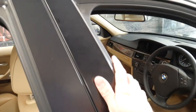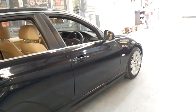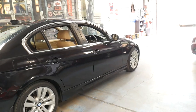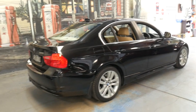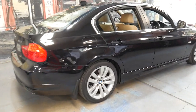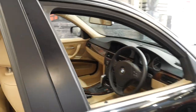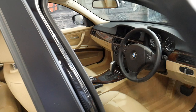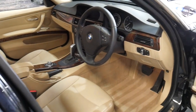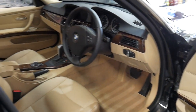From looking at the car there's absolutely no way whatsoever to tell whether it's an import or an Australian delivered car. It is an update as well, so it's got the LED taillights. It's got the very reliable six cylinder straight six engine. It's a six speed automatic. It's even got the original carpets, two remote keys, and I think represents incredible value for money.